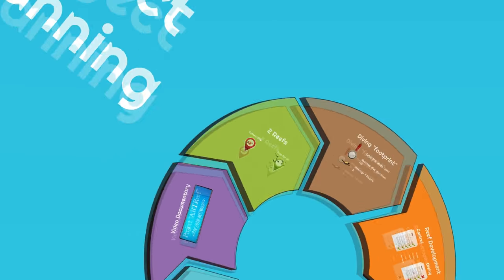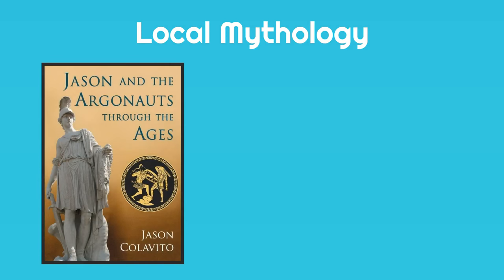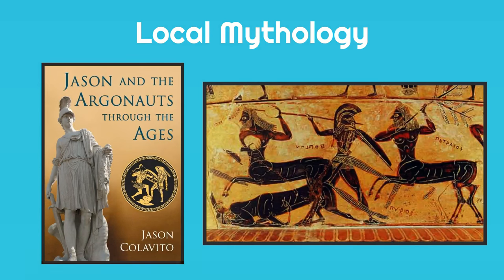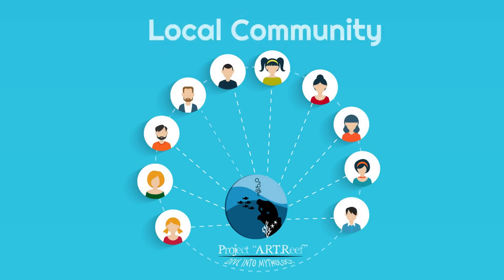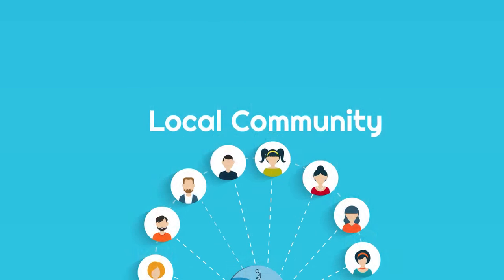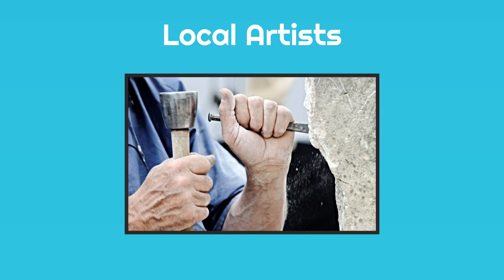But where is the mythology in all that, you may ask? Well, the intriguing detail of the project is that the sculptures will follow a certain theme based on the local mythology — Jason and his legendary Argonauts, and the centaurs of Mount Pylion. The concept is, when you go diving in the reef, to have the feeling that you literally dive into mythology. Furthermore, in an attempt to maximize the involvement of the local community with the project, our first priority is for the sculptures to be created by local artists. Of course, that does not mean we will exclude anyone who might want to contribute, as long as the mythological theme is followed.